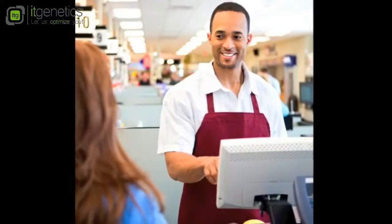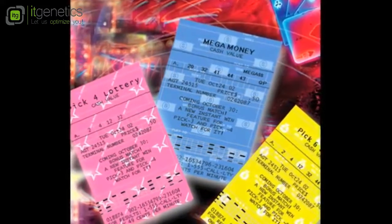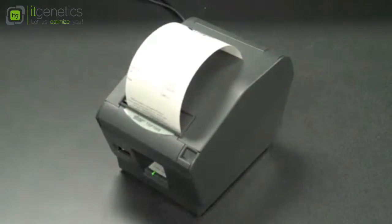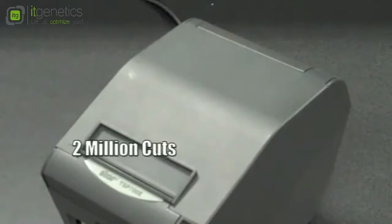Countless high-volume grocery store and lottery ticket printing installations attest to the ruggedness of this small printer. The TSP-702 features a lightning-fast print speed of 48 6-inch receipts per minute and an ultra-reliable guillotine jam-proof autocutter rated at a minimum of 2 million cuts.